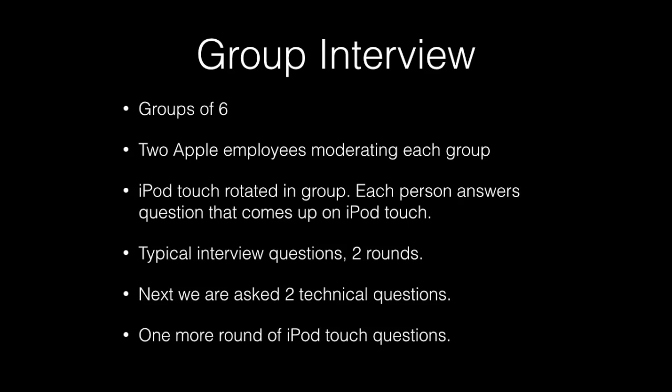Next was group interview time. We were broken into groups of six and taken to separate parts of the salon, where two Apple employees moderated each group. They handed us an iPod touch and explained that you answer the question on screen, then pass it to the next person who rotates to the next question. The questions were behavioral: 'Tell me about a time when you had lots to do and were short on time,' or 'Tell me about a time when you had an irate customer — what did you do?'